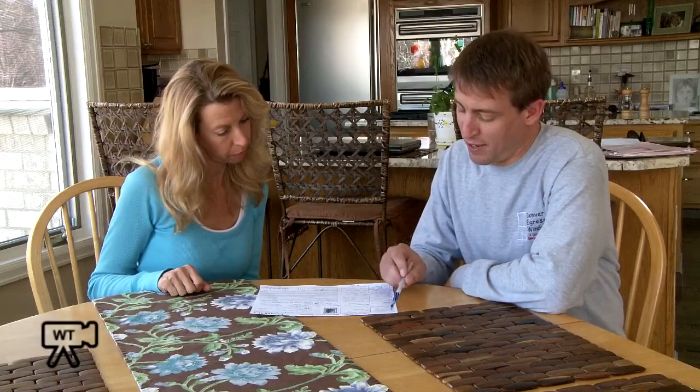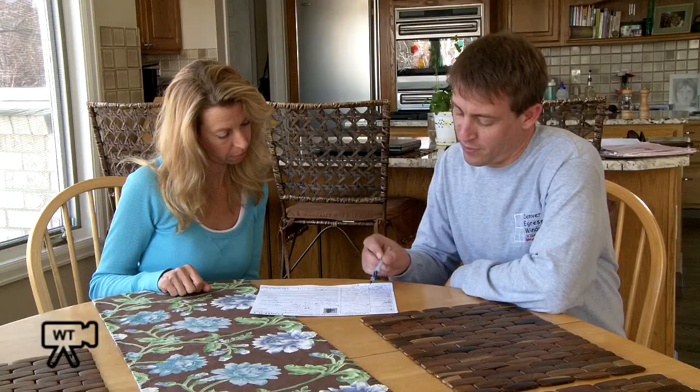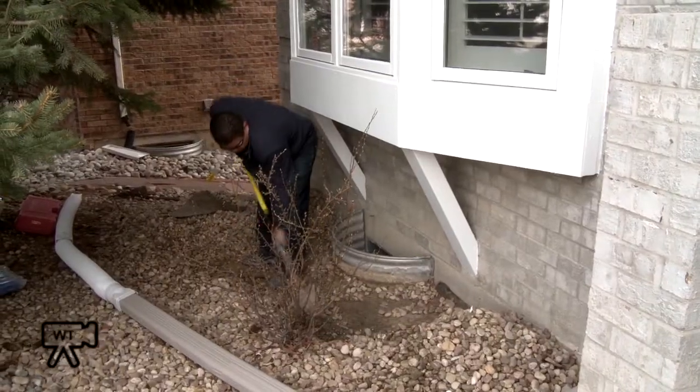I'm Steven Sennett, owner of Denver Egress Window. As the premier installer of egress windows and wells, I will personally meet you to discuss all the details of your installation and contract. Then we excavate and prepare the exterior.